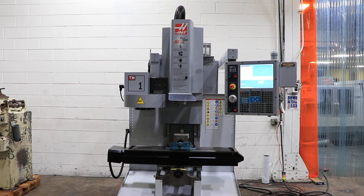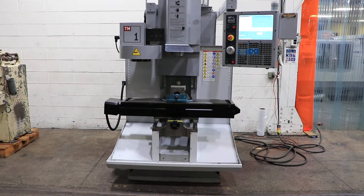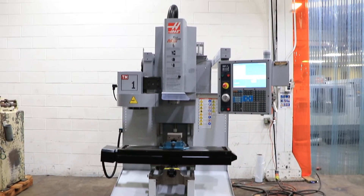We have a Haas CNC Tool Room Mill, model TM1, serial number 1073540. Machine was new in 2009. We're going to run her for you.